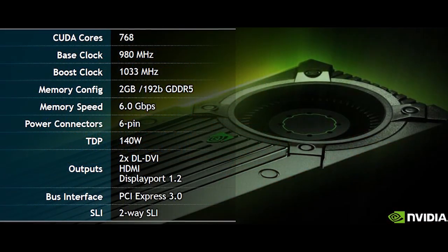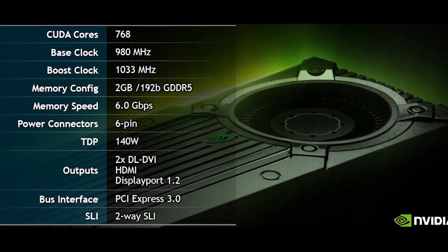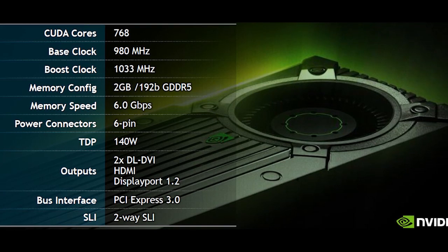There are some changes here. It is still a 768 CUDA core part. The original 650 Ti ran at 925 megahertz. The base clock of this version is 980 megahertz — a pretty healthy increase. But the typical boost frequency is now 1033 megahertz.